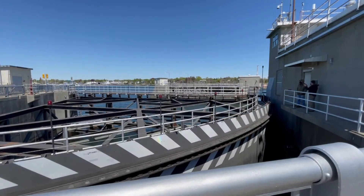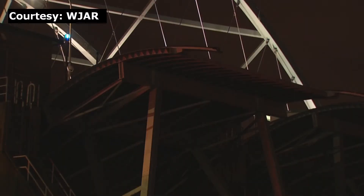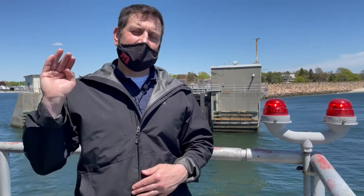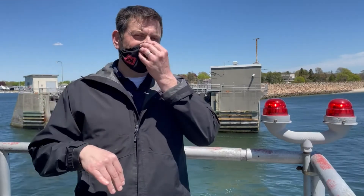This barrier is unique — here we have sector gates that roll on wheels to close in the middle. The gates at Fox Point are a little bit different; they're a tainter-style gate that normally are in the up position and rotate down to close.